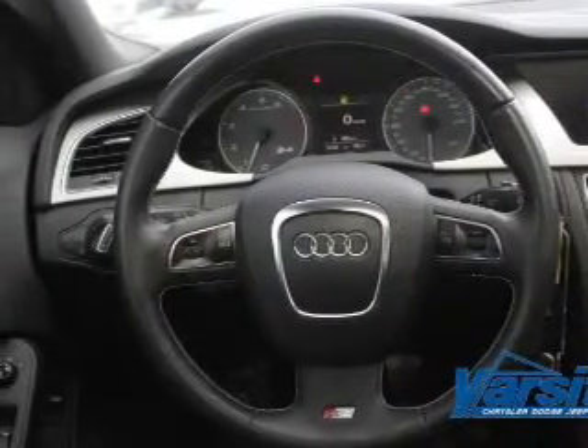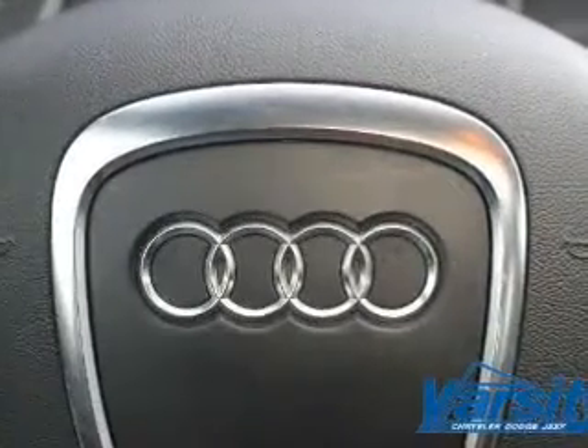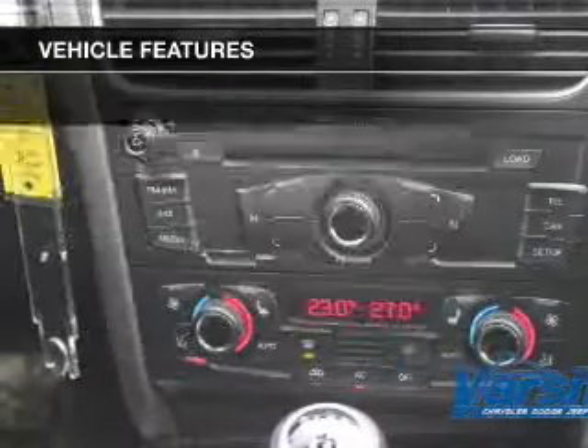The anti-lock braking system will keep you safe on the road. Let the sunshine in with a sunroof. Memory settings are one of many features, and with these notable features, you won't want to miss out on the opportunity to own this amazing ride.